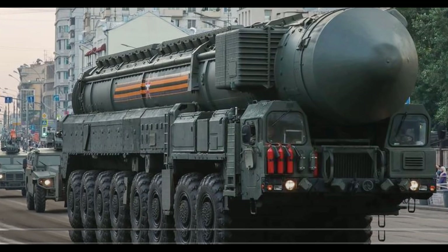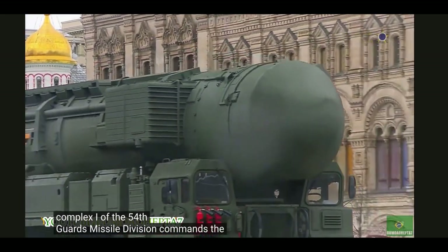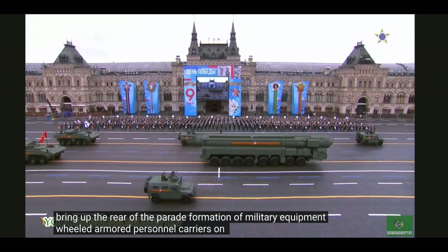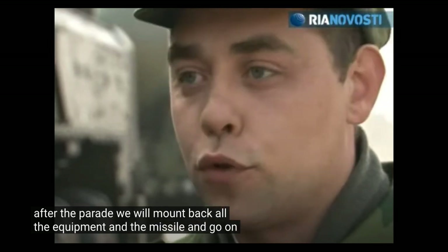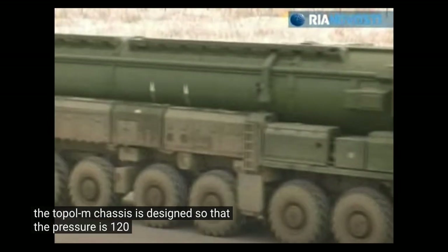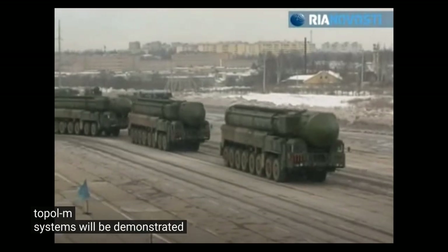Here is a picture of the mobile Topol-M. I used to wonder how these huge long trucks could be driven through Red Square. Two drivers of these massive trucks explain what it's like to drive these huge vehicles on the road and across country. Of course, they work in both summer and winter through the snow, which makes them very hard to track by satellite or other means.